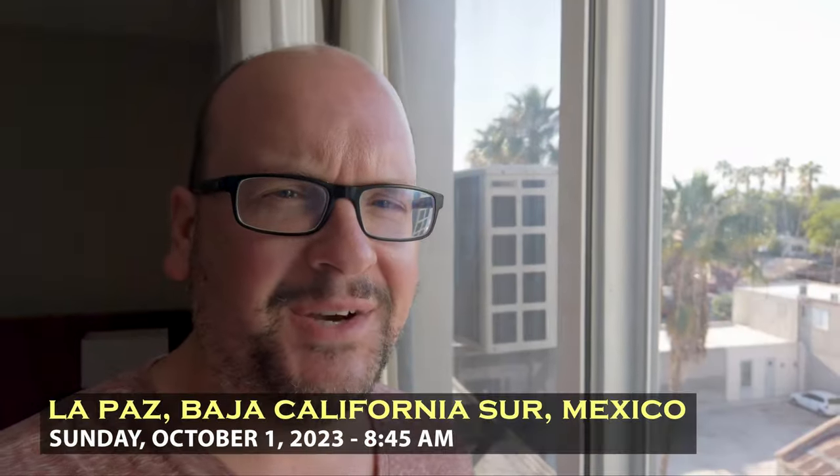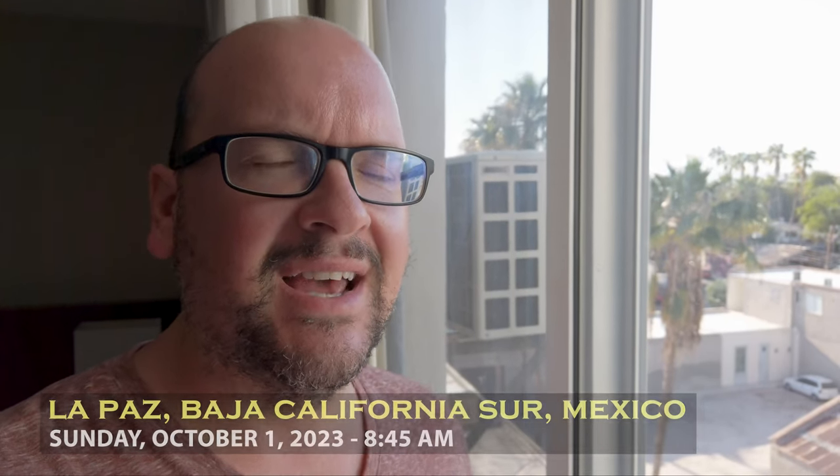Good morning from La Paz, Mexico. This is my third day of exploring this amazing place on the south end of Baja California Sur. I'm going to be continuing my adventures here in the La Paz area today.